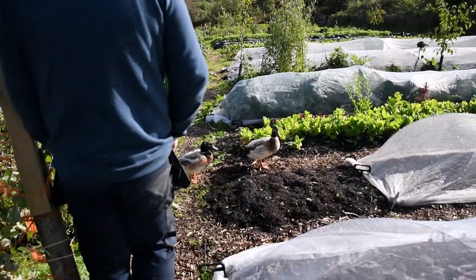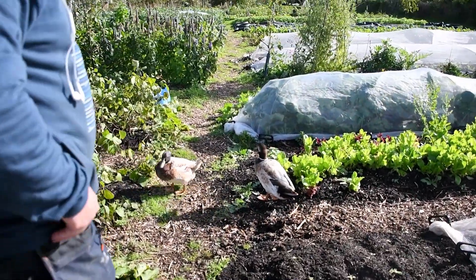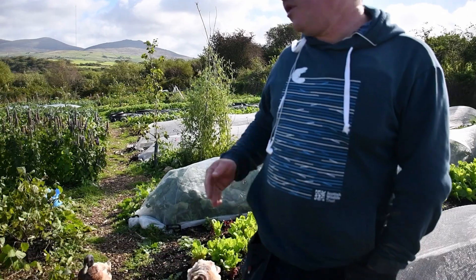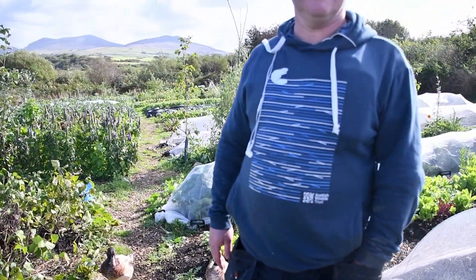These are our permaculture ducks in the garden. At first I thought it was a bit of a gimmick — ducks eating slugs in the garden — and I worried they'd just eat all the seedlings. But actually it works: they do take a lot of slugs out, and once the plants are even a little bit established, there are so many green things in here that they don't actually take out all the seedlings. It's working really well.